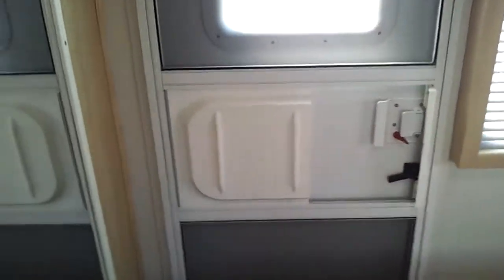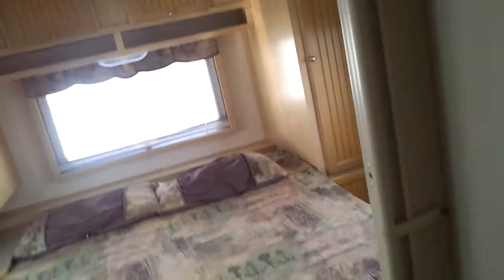Walk-around queen size bed with storage underneath and storage for his and hers on both sides. Dual entry — so if you are having some people over, staying up and wanting to be entertained, and you're ready to go to bed, you can swing right in here, pull it shut, and go to bed.